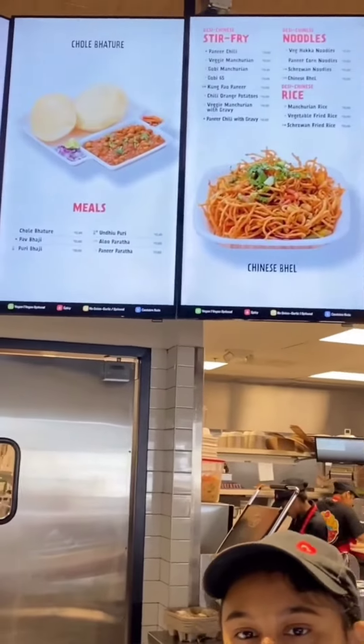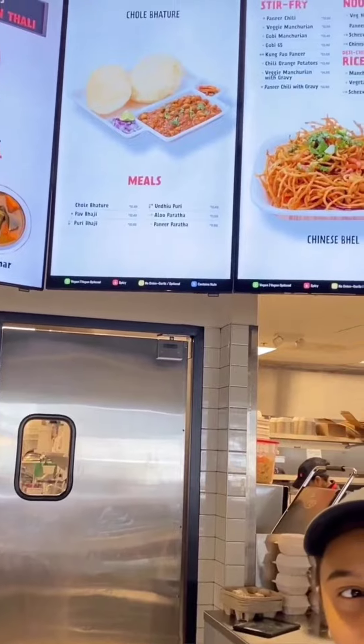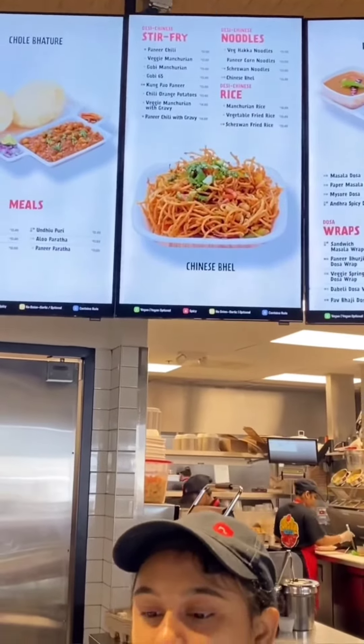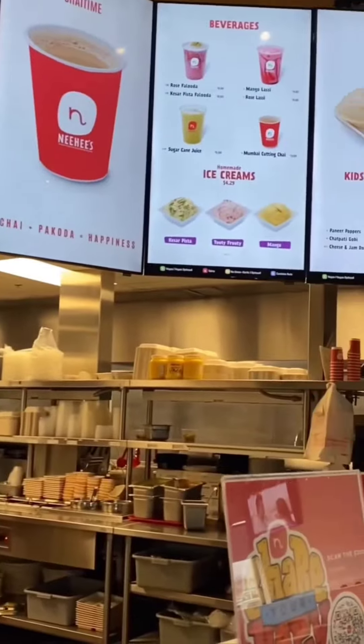I think I know what I want to try. Can I get one of the aloo faratas? And can I also get one of the gohi manchurians? And I'm going to try the sugar cane juice that you guys have. This was my first time having sugar cane juice and I really liked it.